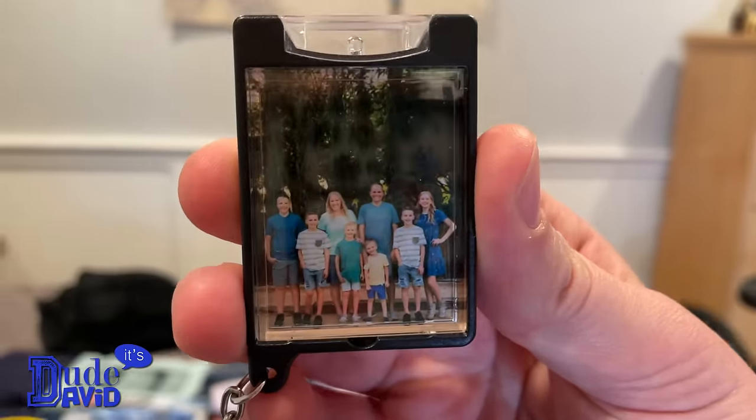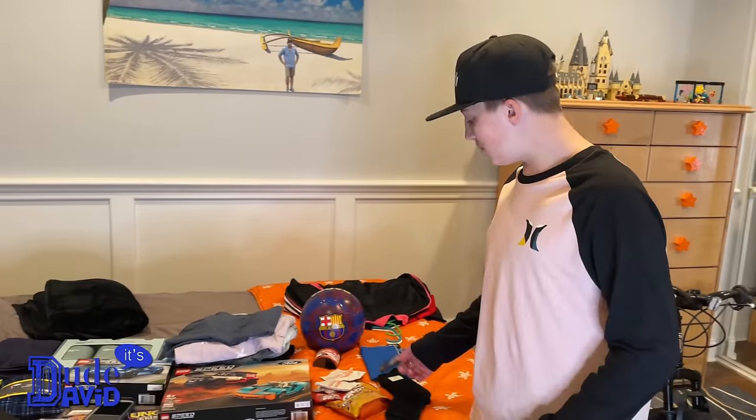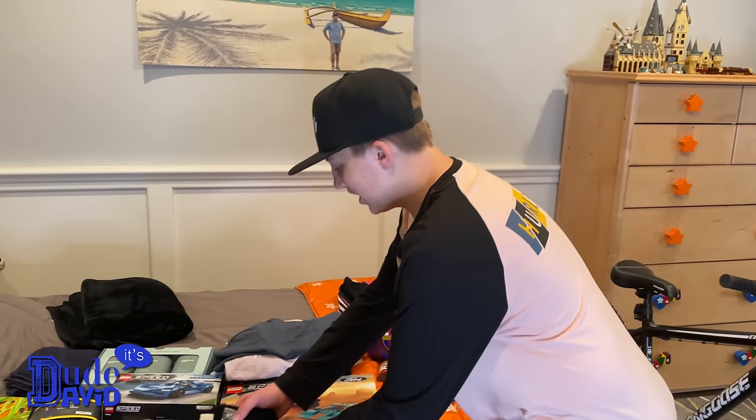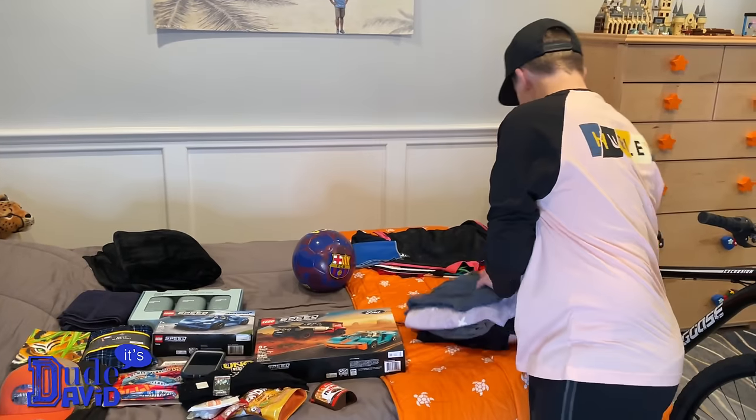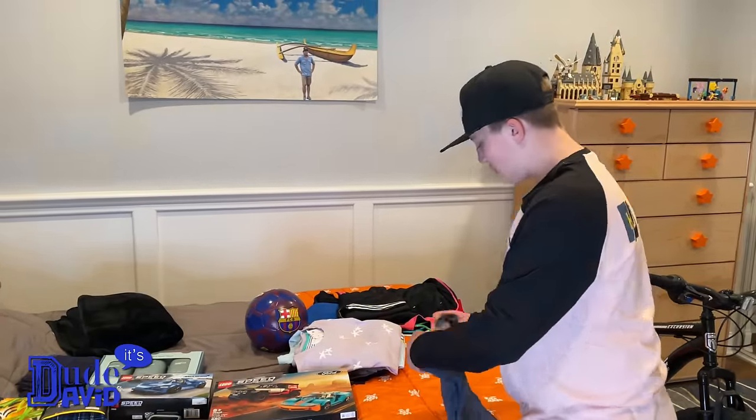I also got a little flashlight keychain with our family photos on it. I got some really cool clothes and soccer stuff too — let's check it out. I'm going to show you all the clothes I got, going one by one.